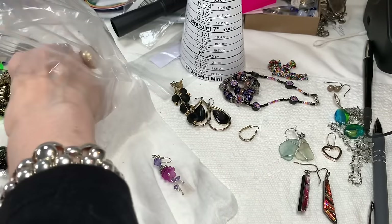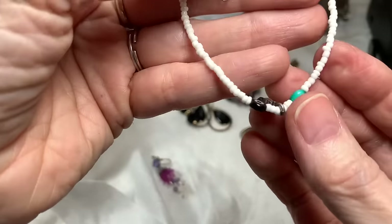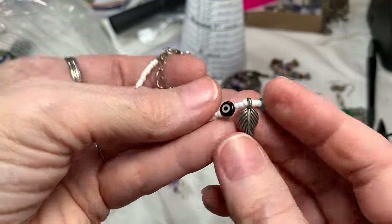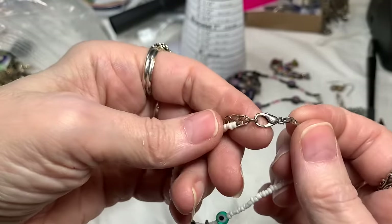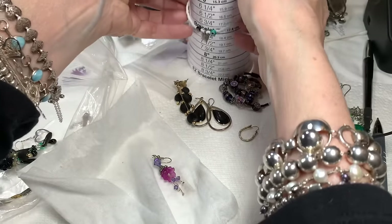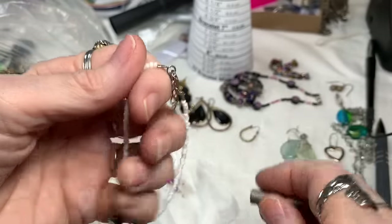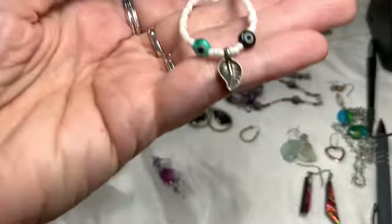We're getting quite the pile to test. This little bracelet has some glass beads, pretty feather — clasp is silver tone. It measures seven inches and then it's got an extender; it is magnetic. I'll say $2 on that.